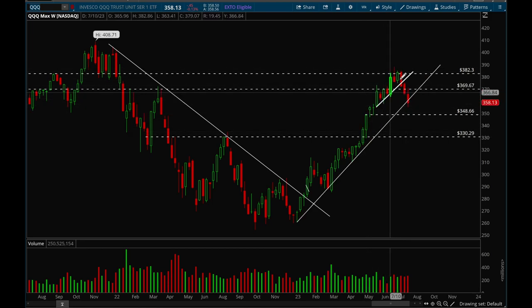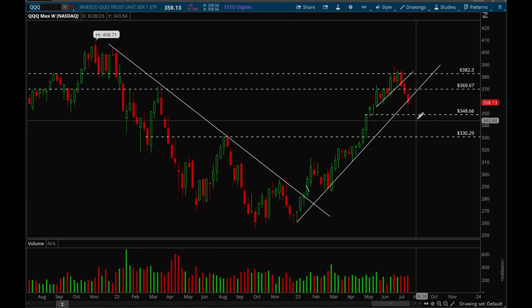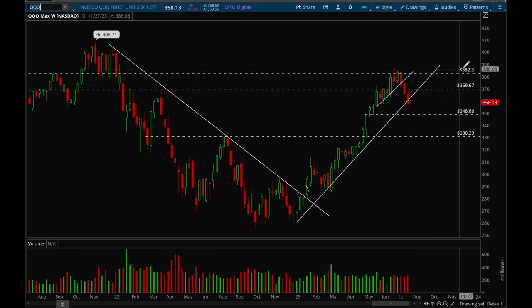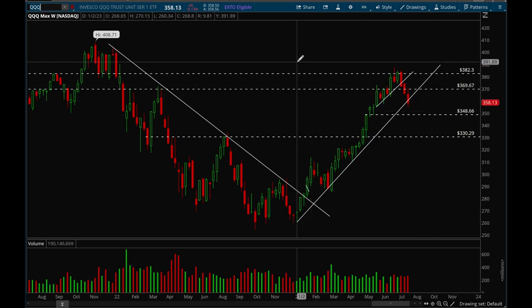QQQ got very extended after a nice rally and now we're pulling back pretty hard. The last three weeks have been pretty brutal — we gave back seven weeks of rally and consolidation in just three weeks. We'll see if we can get a bounce off that trend line. If we do, that's a green signal — we can continue to buy stocks in uptrends and potentially see a move back up to 382. I think we'll bounce, consolidate, and then a big move will come around October where we break out or break down.